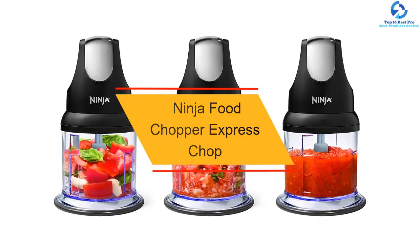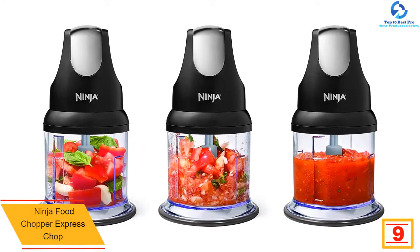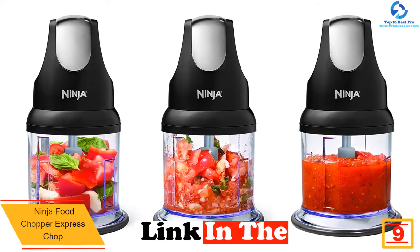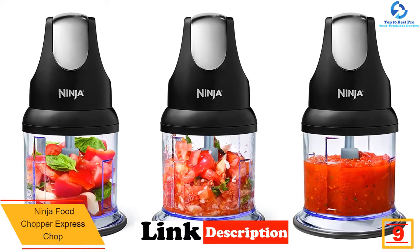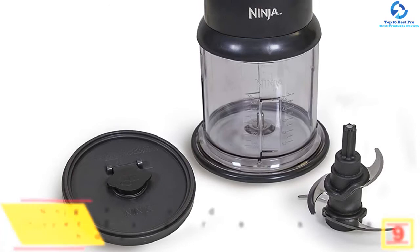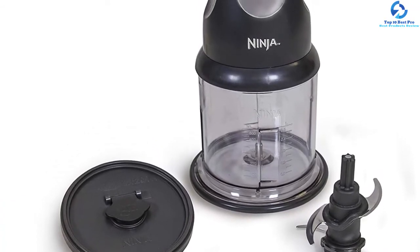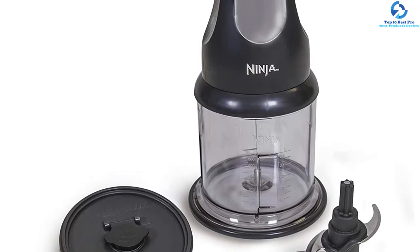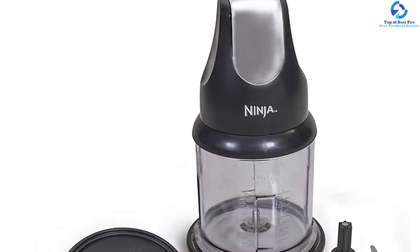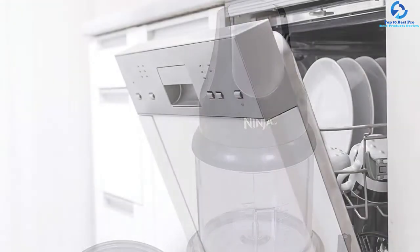Moving on, at number nine we have the Ninja Food Chopper Express Chop with 200 watts. This food chopper from Ninja is another product that you can trust. It is powered by a 200-watt motor and it effectively does the ingredient blending job for you. It saves a lot of time in the food preparation step. This food chopper can be used with a variety of ingredients including garlic, onion, spices, cheese, and other dressings. It can handle approximately 16 ounces in total.